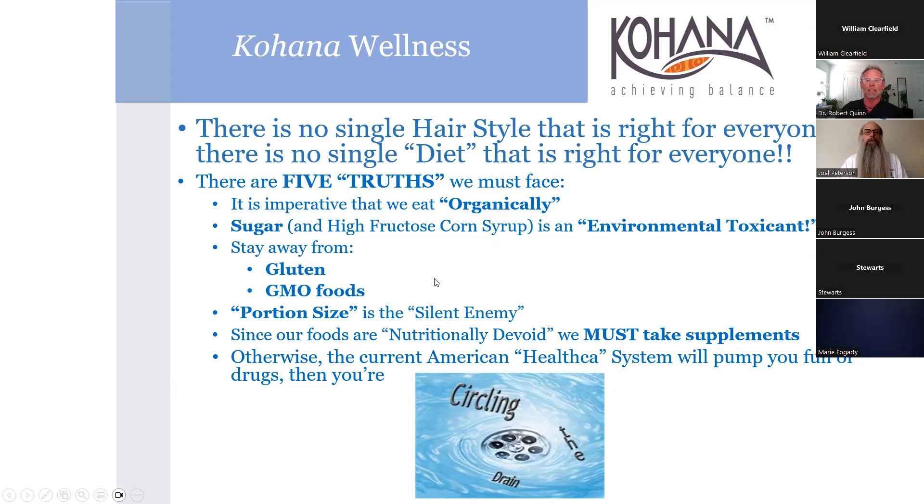There are five truths here. Organic is the best way to go - it beats what's next, not perfect. Sugar and HFCS I call environmental toxicants because that's what they are - just like arsenic. The difference: a toxin is something nature made, and a toxicant is something man made. Of course we stay away from gluten and GMO foods.